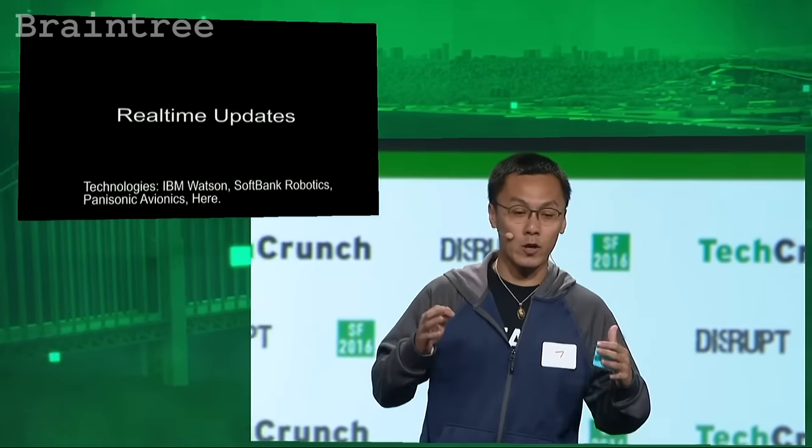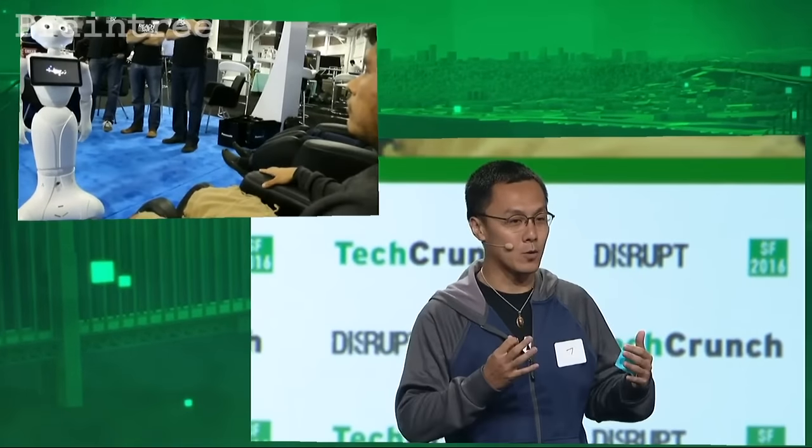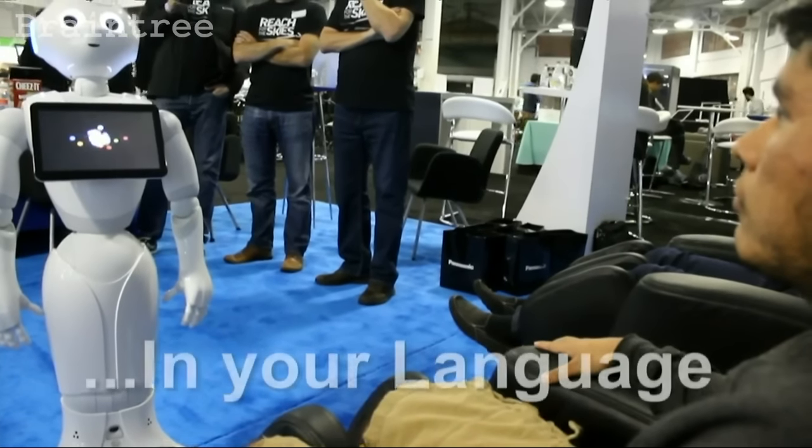Third, Pepper will provide a real-time update in your own language, which is something that the current flight attendant cannot do.